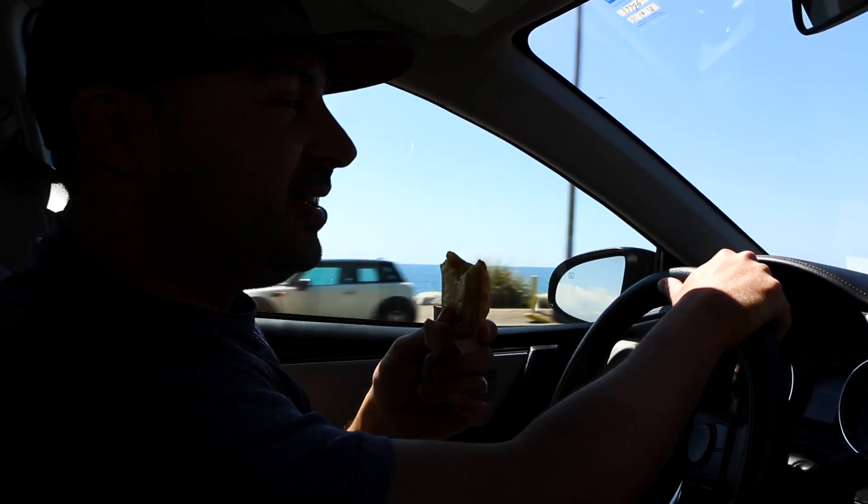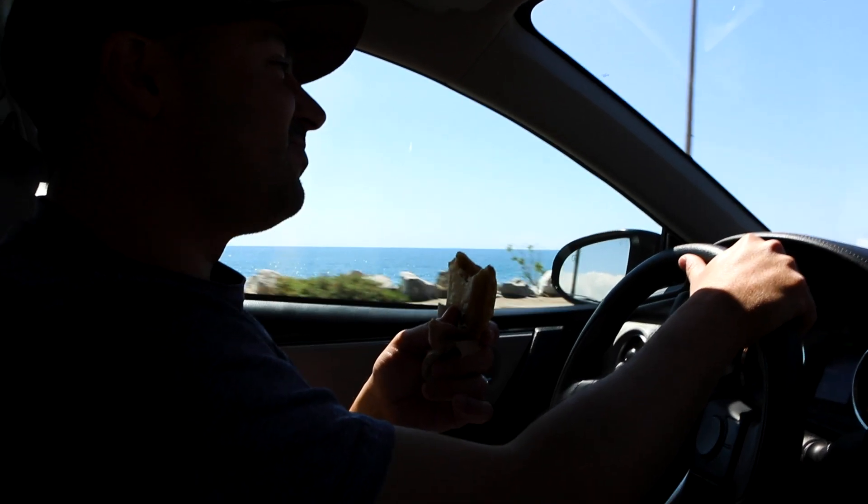What are you eating, Luke? We have our empanada breakfast as we drive to the hike. Yummy.